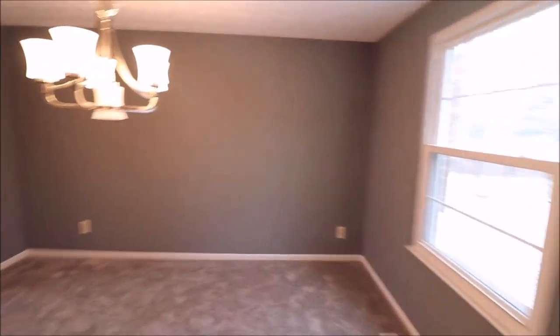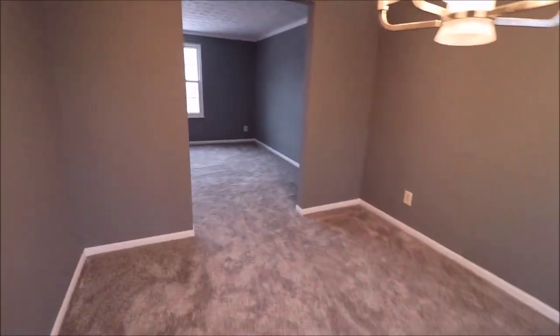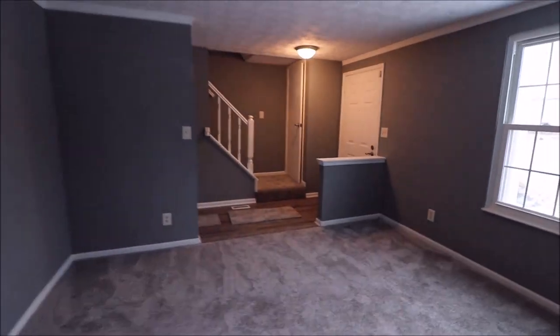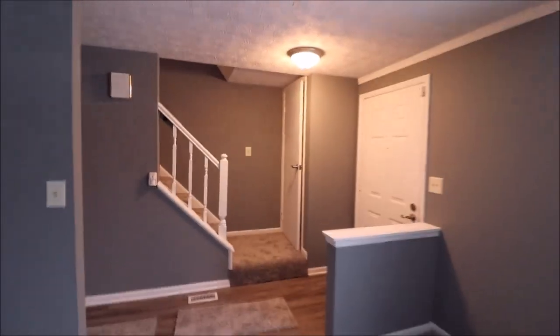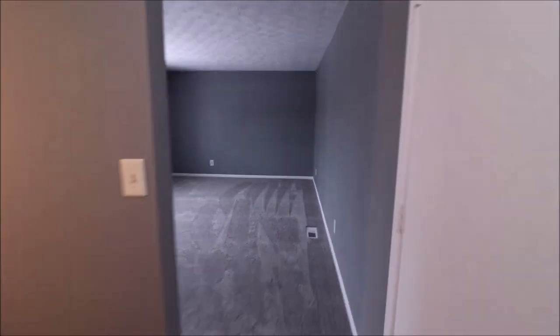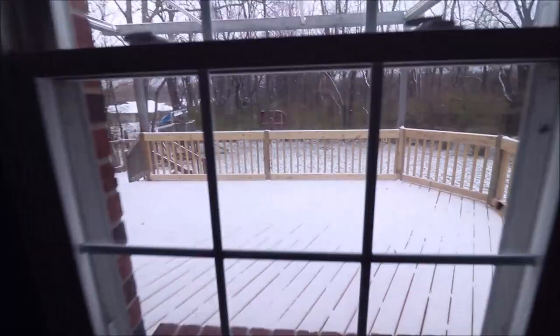Thanks for watching the video. If you have any questions about this home or would like to see it in person, feel free to give me a call or have your realtor call — they'd be happy to show you this place. A home like this in this condition at this price does not come along that often, so call before it's gone. This is one of those rare moments where you can get an awesome house at a great price. All you have to do is move in and enjoy.